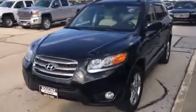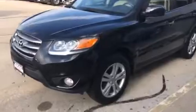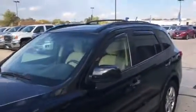Black with the tan interior. Limited model gives you the big alloy wheels, leather, heated leather seats, sunroof. This one's even got navigation. Very, very nice car.